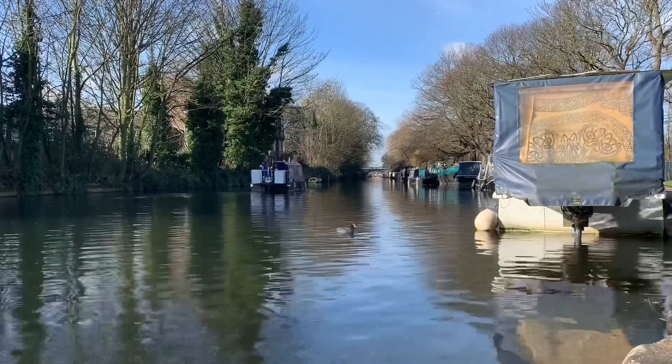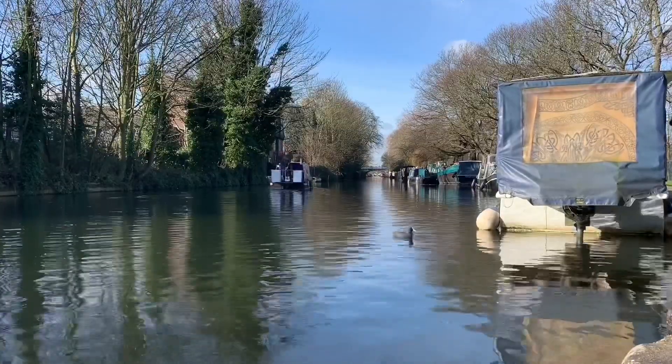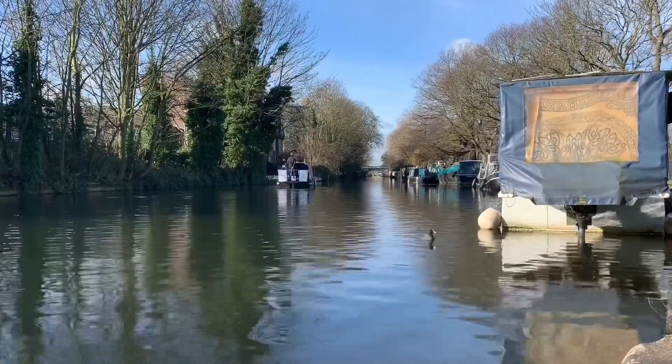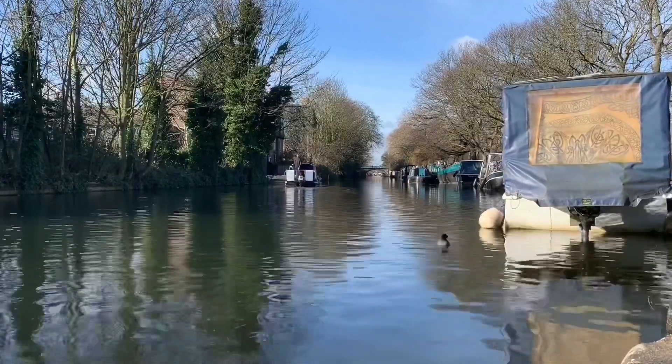Now the boats are leaving, and we must too. If you like my videos, please subscribe and I'll bring you videos from all over London — the canals, the city, the parks and ponds. Thank you for watching. Goodbye.